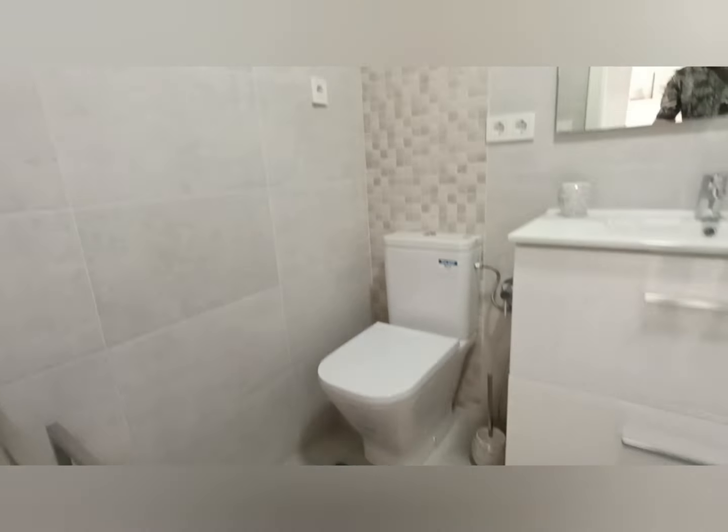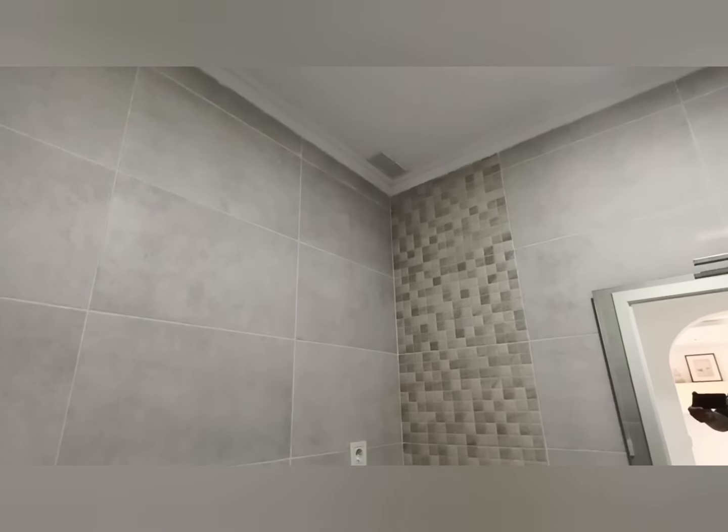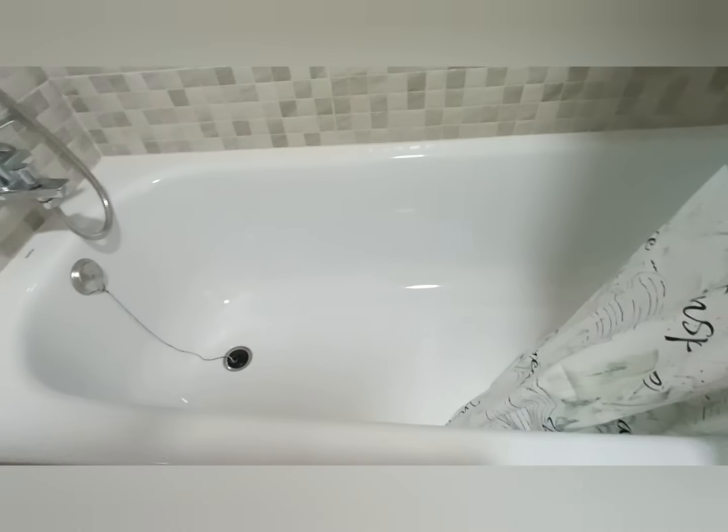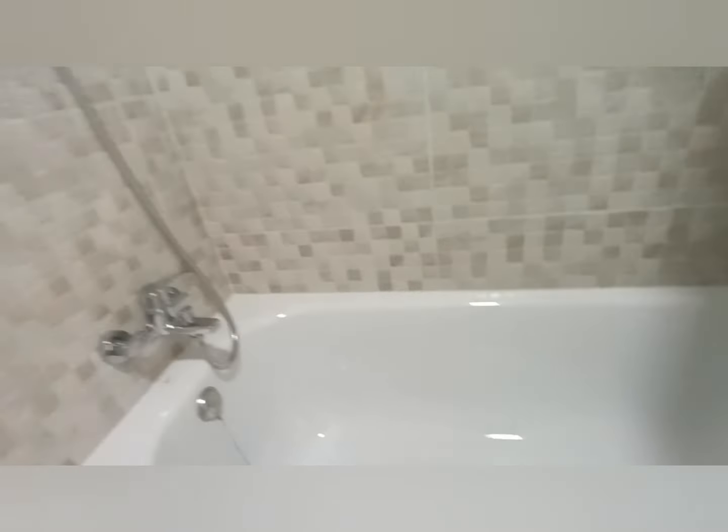Full bathroom — that's always a plus — with the bath still in. That's quite good, because not everybody just wants a shower, and you've still got your shower with a big shower tray. Just got to step over, that's all. My missus still prefers to have a bath after work.